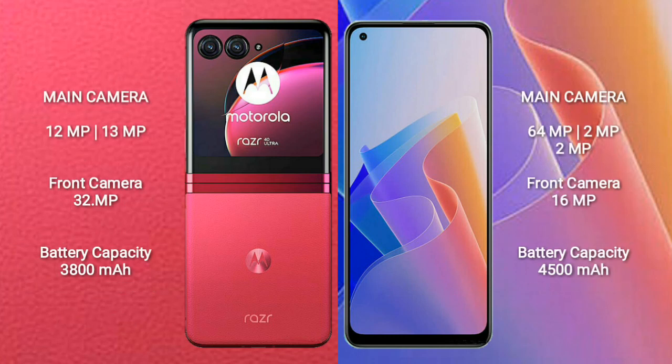Motorola Razr 40 Ultra features a dual rear camera setup with 12MP and 13MP sensors, and a 32MP front camera. OPPO F21 Pro features a triple rear camera setup with 64MP, 4MP, and 2MP sensors, and a 16MP front camera.